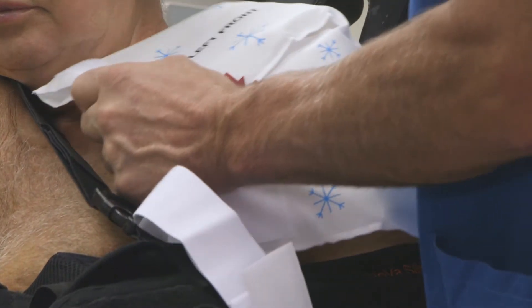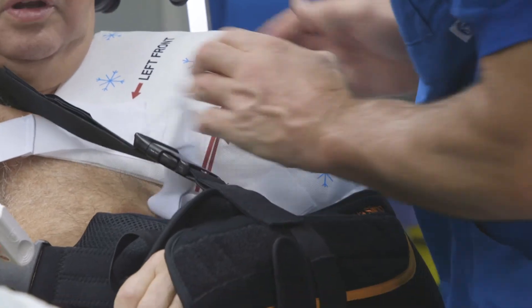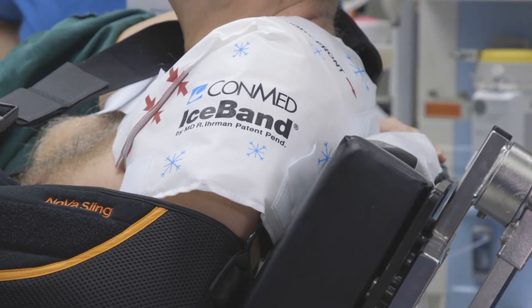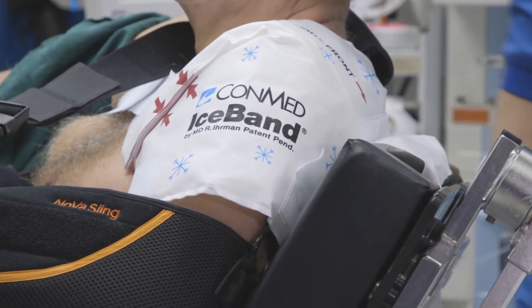We use it as soon as possible when the operation ends — you have to put it on as soon as possible after the operation to get the best effect. Because the Iceband has a cooling effect, it also has a compression effect on the joints. You should use it post-op, especially for orthopedic surgery.